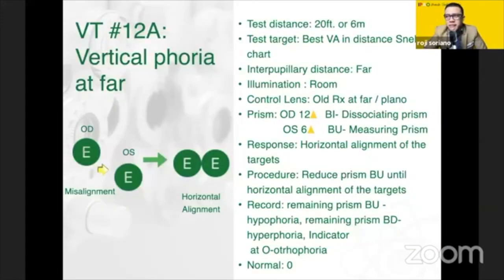And of course, we have the following test — the reason why it's at the end is because this is the rarest situation or case: vertical phoria. For VT12, it's divided into two: VT12A is vertical phoria and VT12B is duction, both at far. For near, the equivalent is VT18. As I've mentioned, if you do things at far, you'll definitely do it at near — the only difference is the distance.